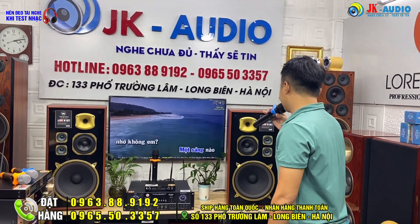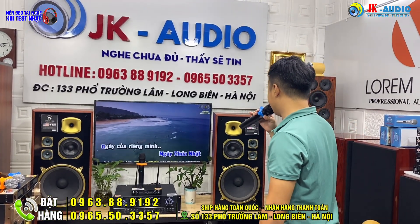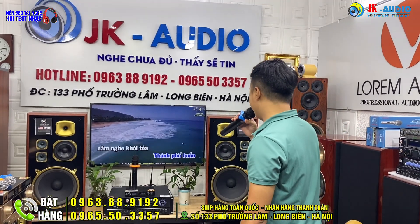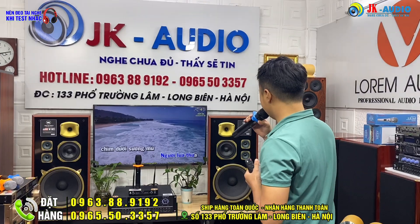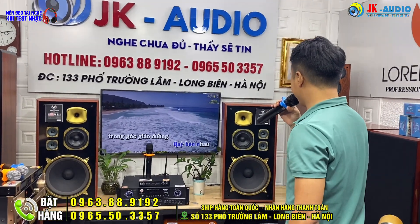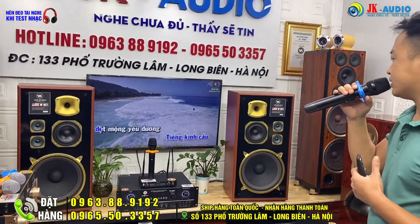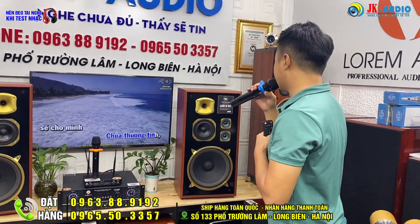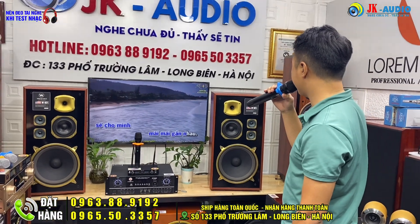Một sáng nào nhớ không em, ngày Chủ nhật ngày của riêng mình. Thành phố buồn nằm nghe khói tỏa, người lưa thưa chim dưới sương mù. Vì bên nhau trong góc giao đường, tiếng kinh cầu dệt mộng yêu đương. Chúa thương tình sẽ cho mình mãi mãi gần nhau.